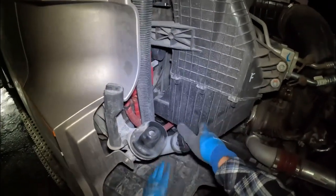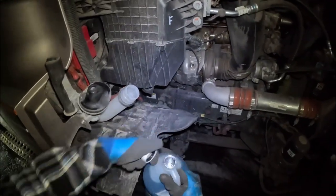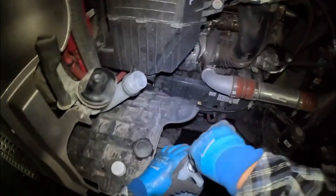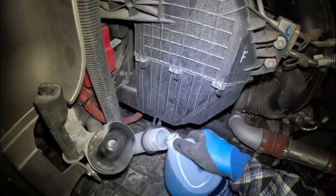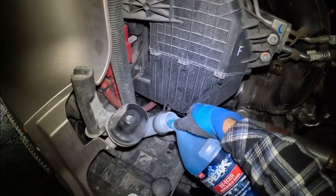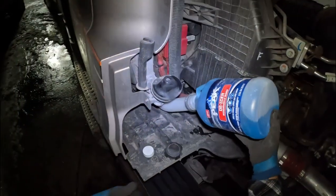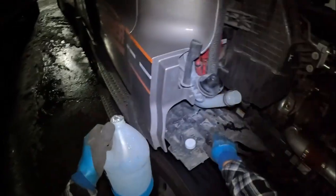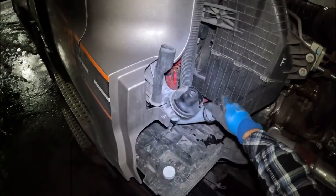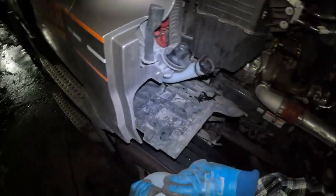Let's go ahead and fill the windshield washer fluid. Get this cap open — oh it's a fresh one, just stab it. Fill this up. All right, it's full. Still got about a quarter of this bottle left, I'll save this for later. Close this cap and put the windshield washer fluid back.